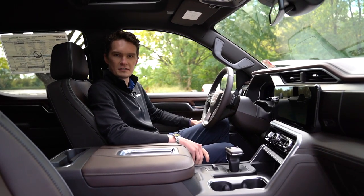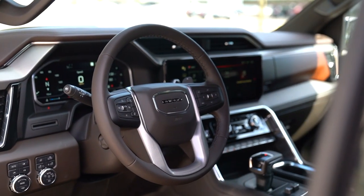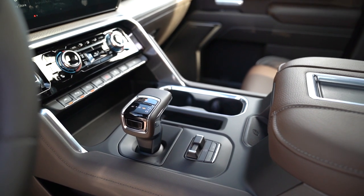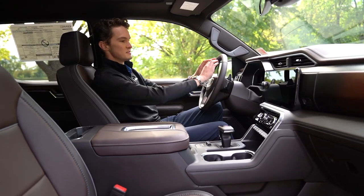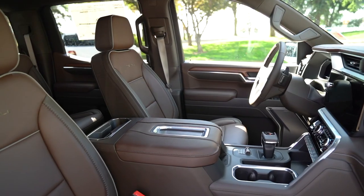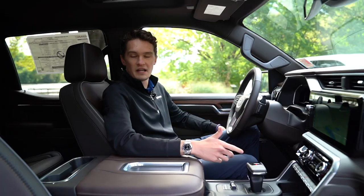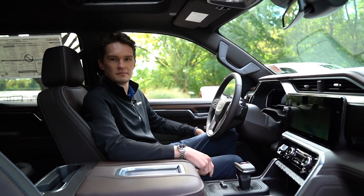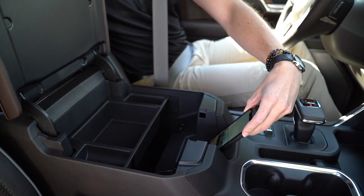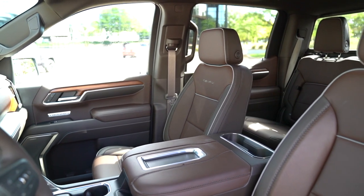Now inside the 2022 Sierra Denali, we can see the beautiful interior. This has a different interior layout than the lower trim levels of the Sierra. The center console is exclusive to Denali with this electronic floor shift — the first time a Sierra has ever had a floor shift. We have our 12.3-inch infotainment screen and the driver's display screen. This is the brown leather with natural brown wood — it has a really nice look. For technology, you're getting everything available: 360-degree high-definition parking cameras, wireless phone charging, heated and cooled seats, and a heated steering wheel.